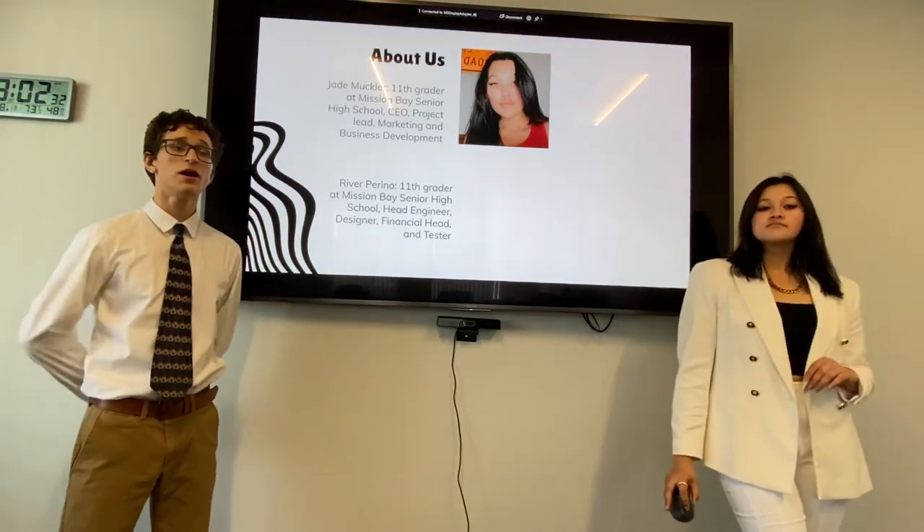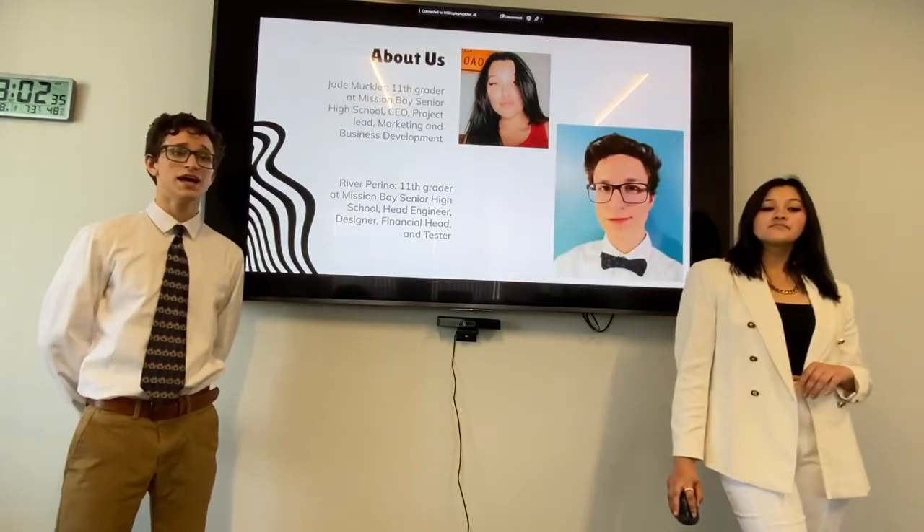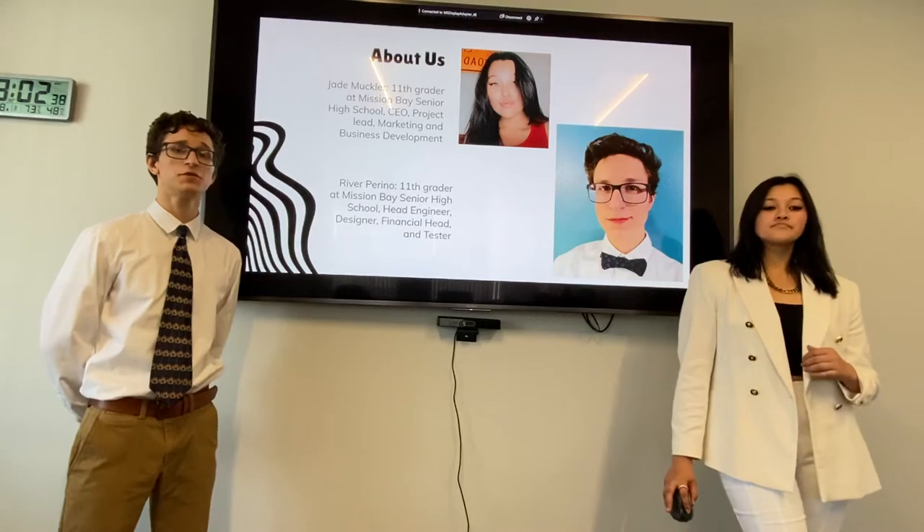Hi, I'm River Perino. I'm also a junior at Mission Bay High School. I'm the head engineer, designer, financial head, and tester for Bjornbox.